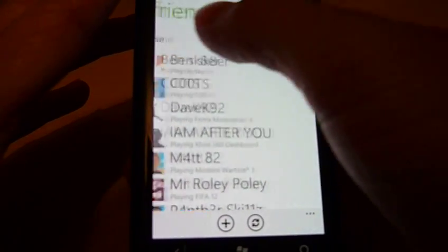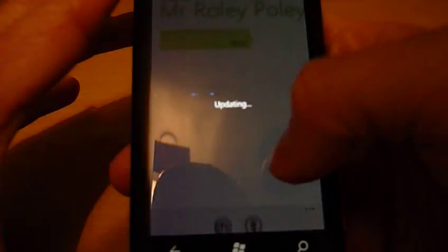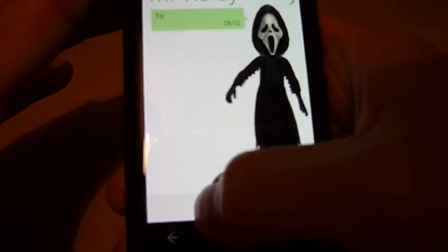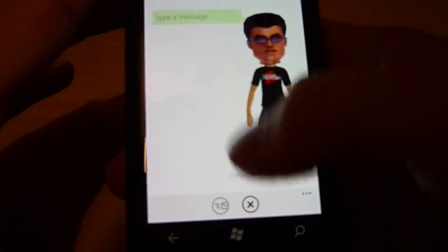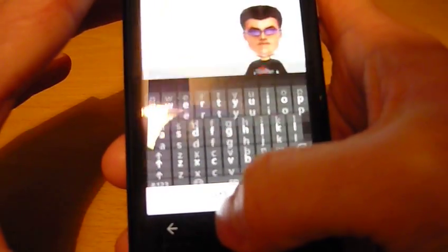Sliding over again, I can see messages that I've received, and if I click on a message I can reply to it by pressing the reply button and typing in a message. Then I can press send.